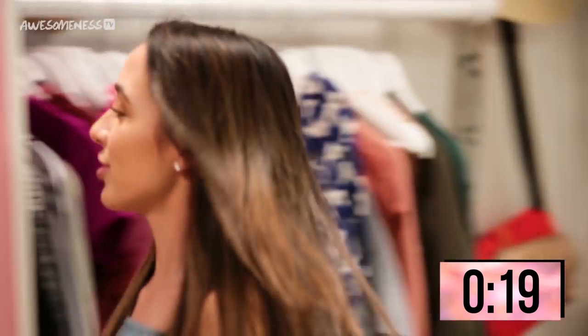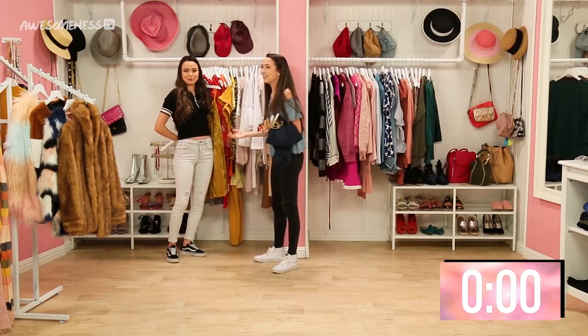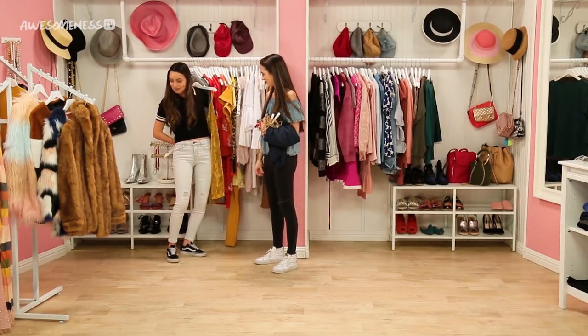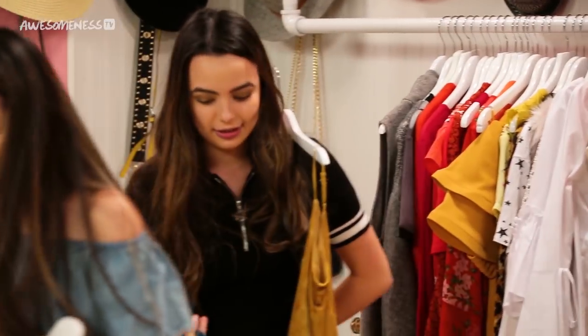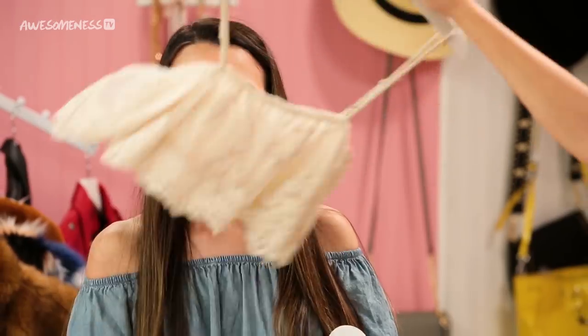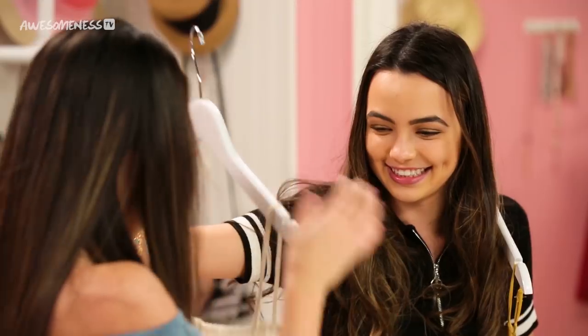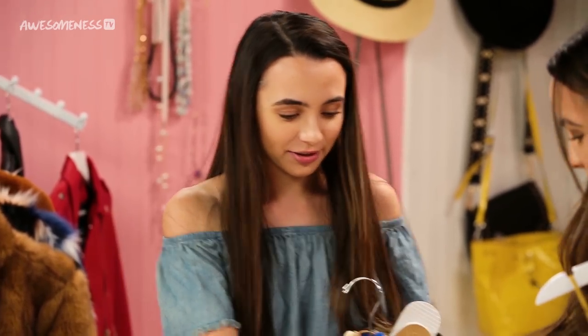Okay, Elsa, did you grab a shirt for me? Yeah. What is it? Is it cute? Why can't I see it? I'm surprising you with it. Oh, I wanna see what you picked out. Alright, so for your shirt I picked out this. You almost whacked me with it, geez. Wow, this is cute, I like that. I hope you like what I picked out for you.